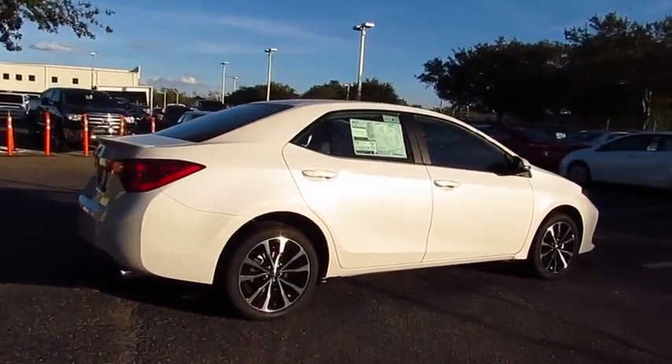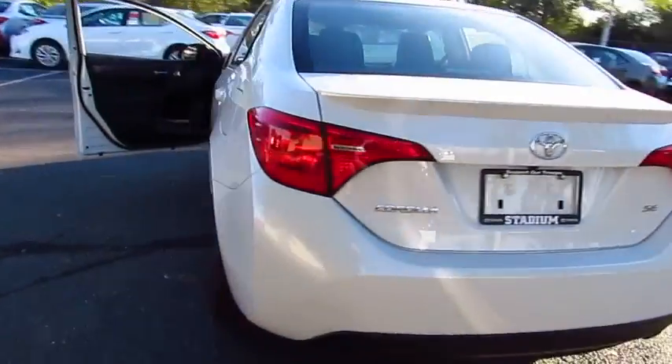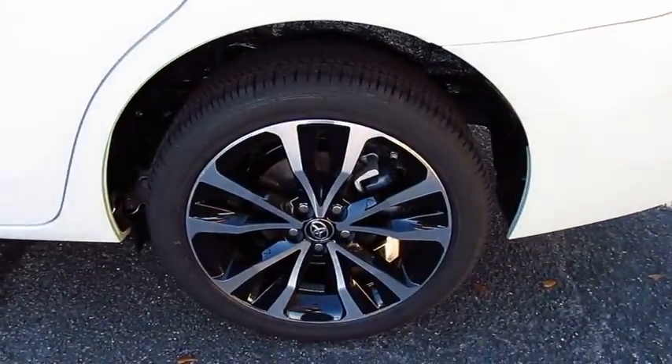The 2018 Corolla. The Corolla is still a great option for those who want dependability, comfort, and value. Here are some of this vehicle's great options.